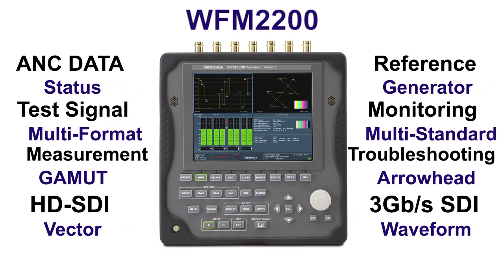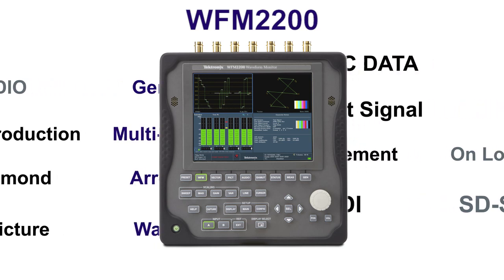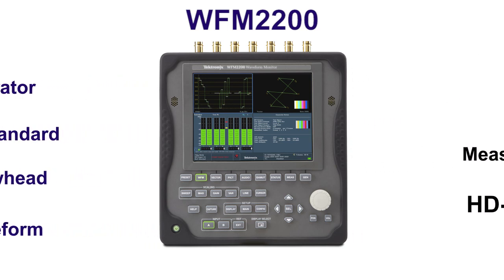Make sure to schedule your own demonstration of the new Tektronix WFM2200.